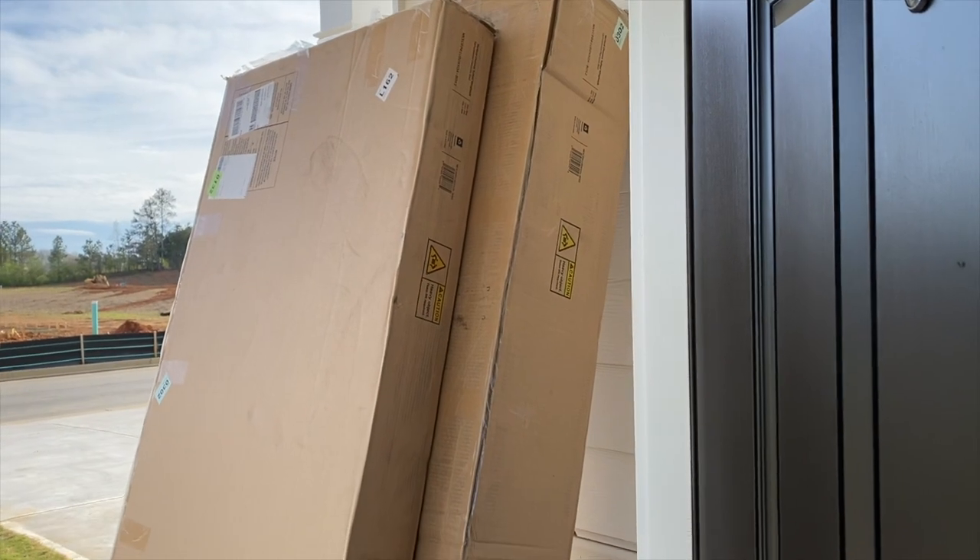My bed frame got delivered this morning and I'm super excited about that. I was in the shower before I could get downstairs and those delivery guys were gone. I was really trying to catch them because that bed is heavy — even the queen size I got was heavy, so imagine the king size — and it comes in multiple boxes.